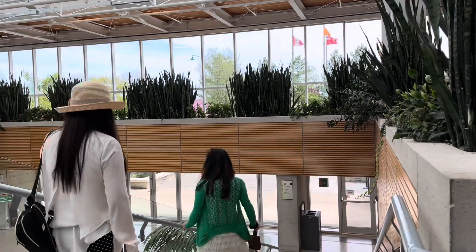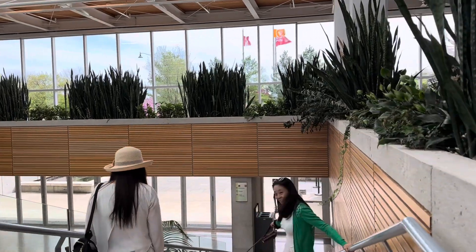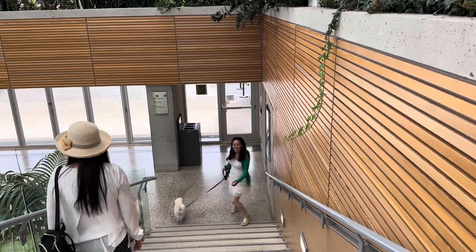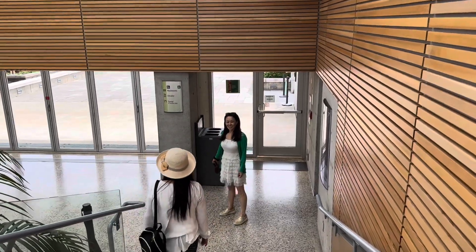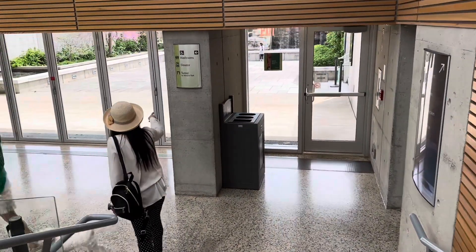This area is also the welcome center. There are a lot of things to do in this Royal Botanical Garden Canada — courses, camps, and programs you can find on the website.